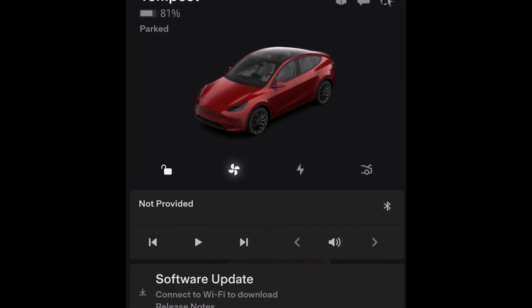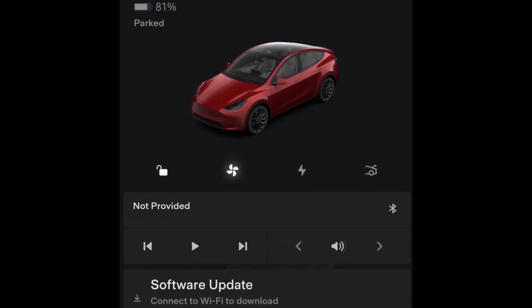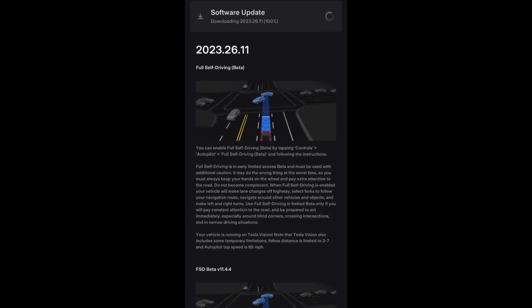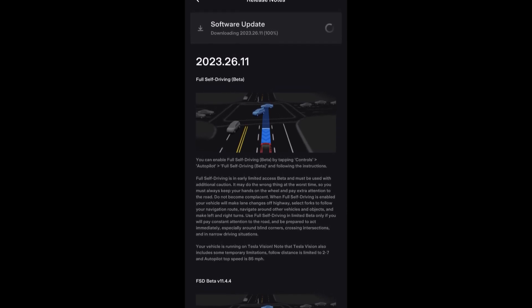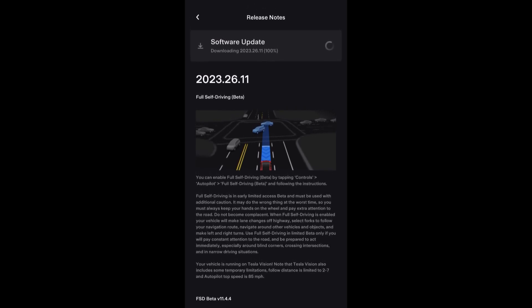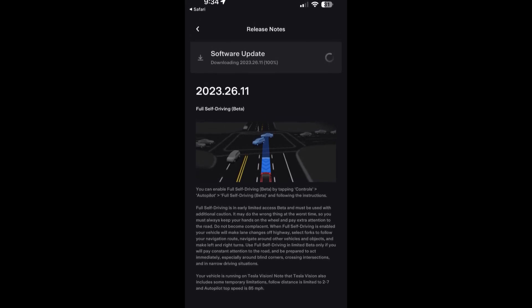Monster Gadgets reported that his car received the 2023.26.11 update, and along with it FSD Beta was loaded onto the car, which was a pleasant surprise. So far, this is the first known Hardware 4 equipped vehicle to receive Full Self-Driving Beta from Tesla.